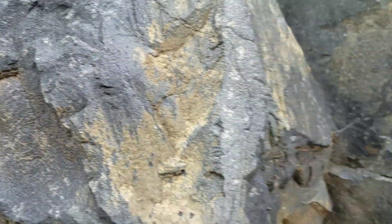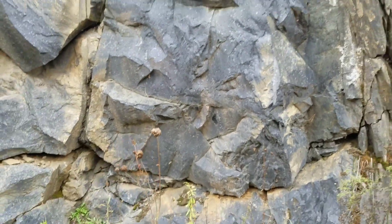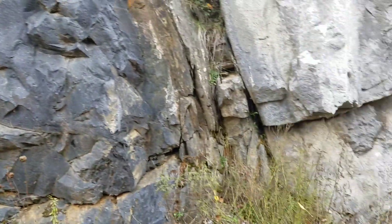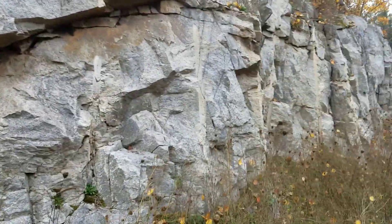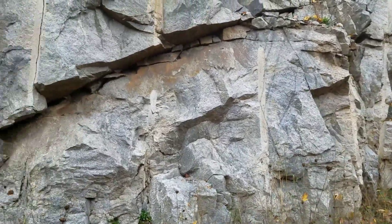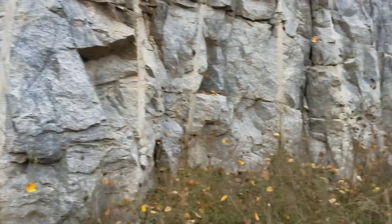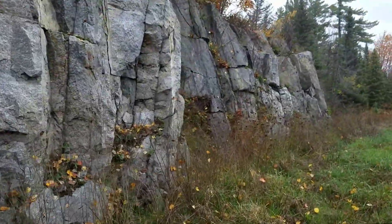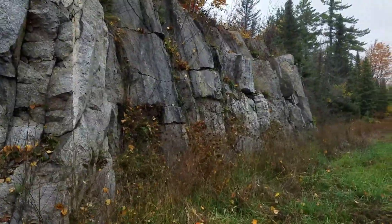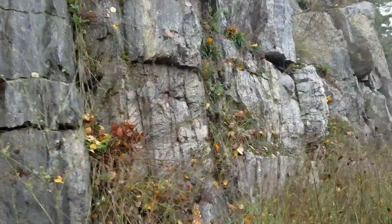Now that's weird - we've got this amphibolite pressed right up against our granite. Well, maybe the granite intruded and cooked those rocks. That can certainly happen. So we've got a granite here that cooked these amphibolites. Okay, we figured it out - pretty straightforward. Oh wait, hold on - we've got something else going on over here.